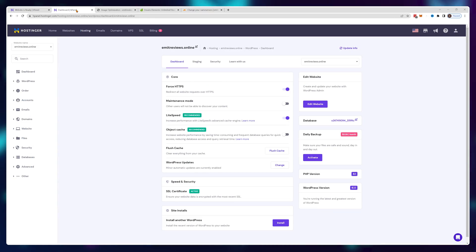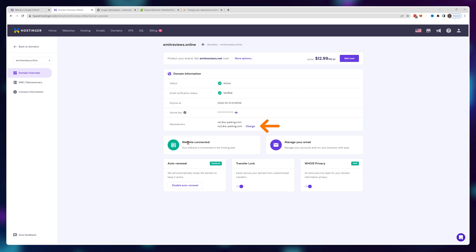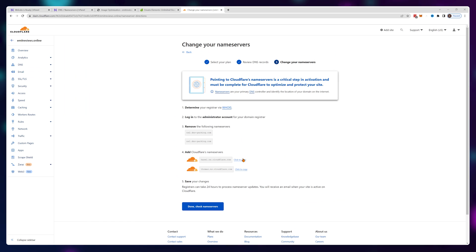To do this, navigate to Hostinger, then domains, choose your website name, and next to name servers click on Change. Now copy and paste the two values from Cloudflare into these two boxes.